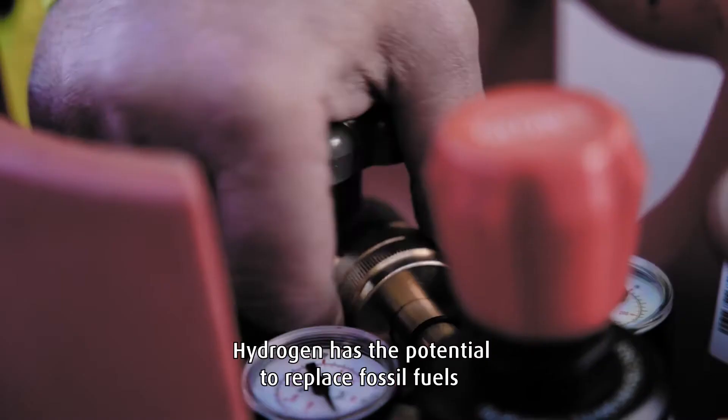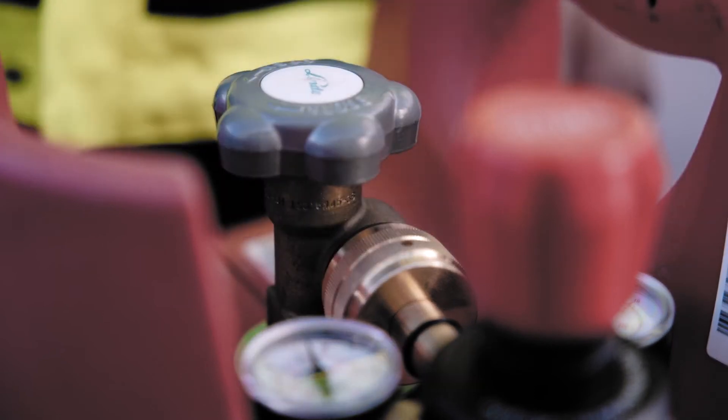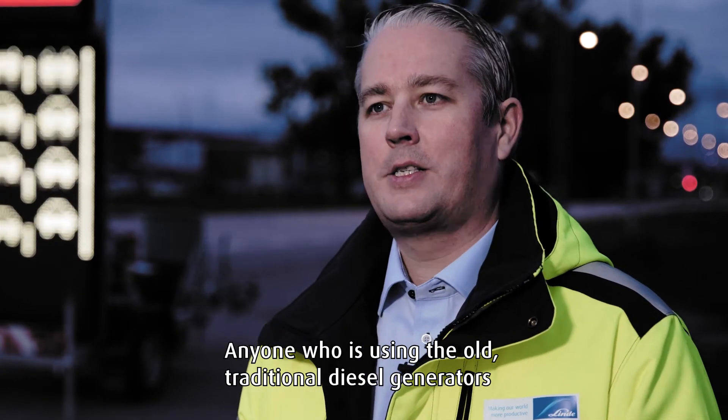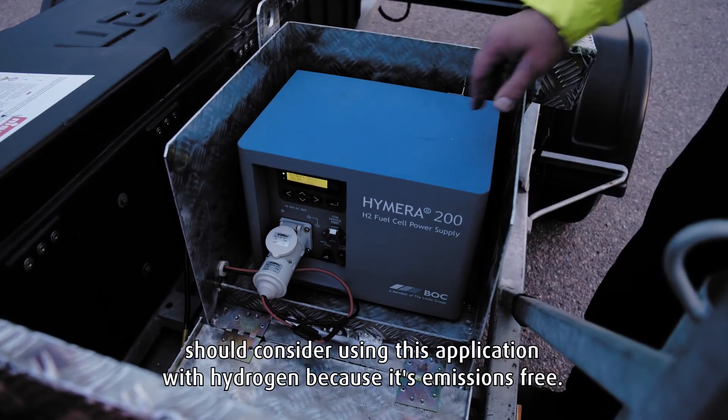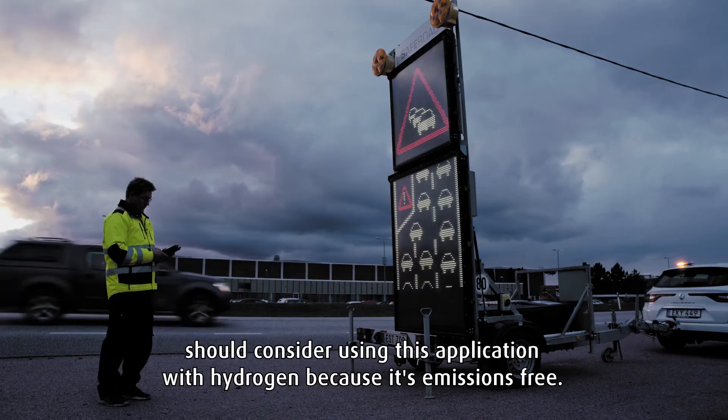Hydrogen has the potential to replace fossil fuels and facilitate an environmentally friendly energy transition. Anyone who's using the old traditional diesel generators should consider using this application with hydrogen, because it's emissions free.